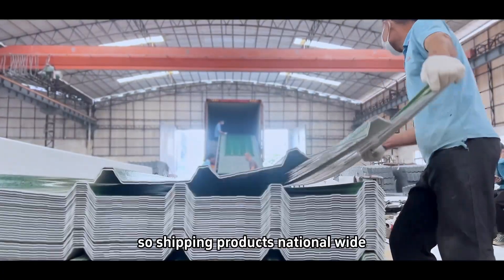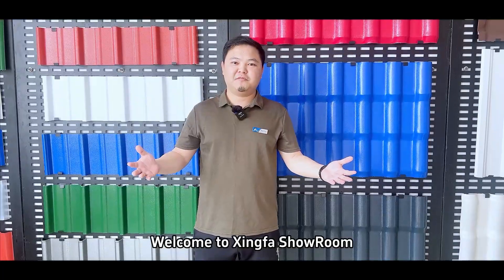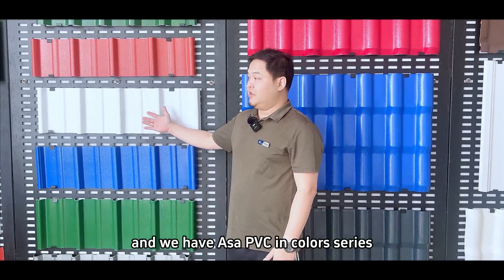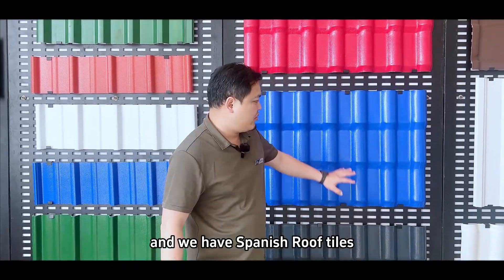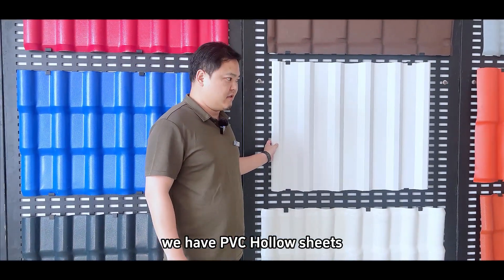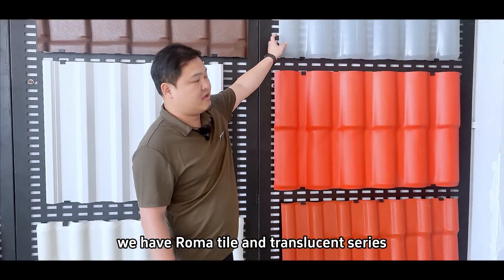Shipping products nationwide and exporting products worldwide. Welcome to the Sinfa Showroom! Let's take a close look at our products. We have UPVC series, ASA PVC color series, Spanish roof tile, PVC hollow sheets, Roma Tile, and translucent series.